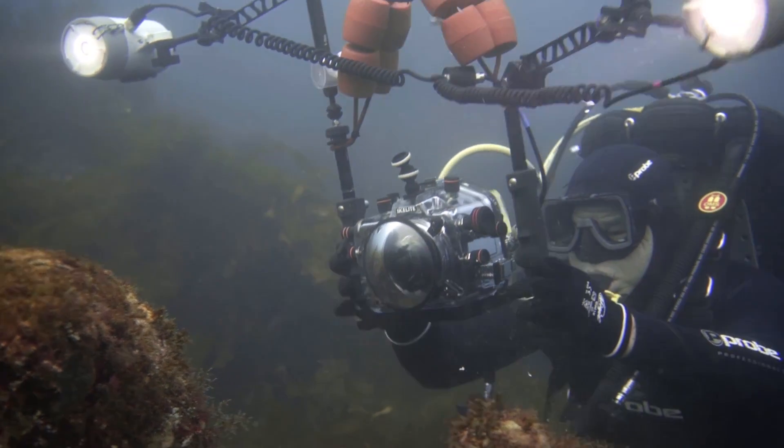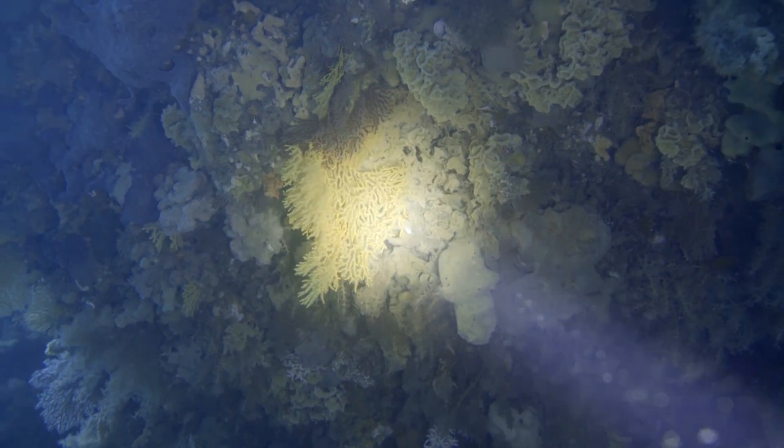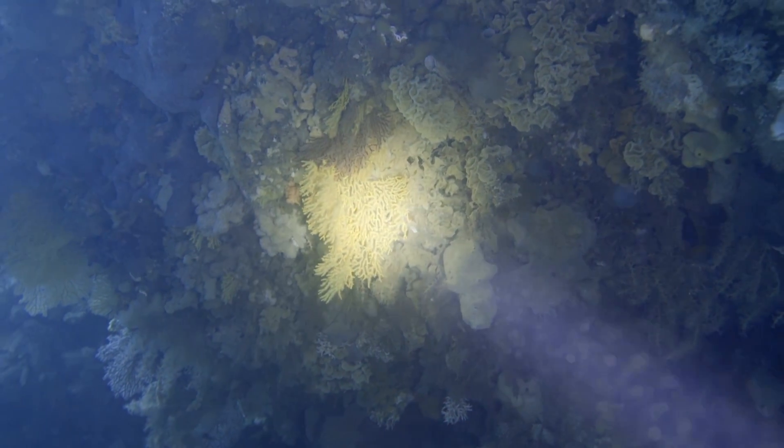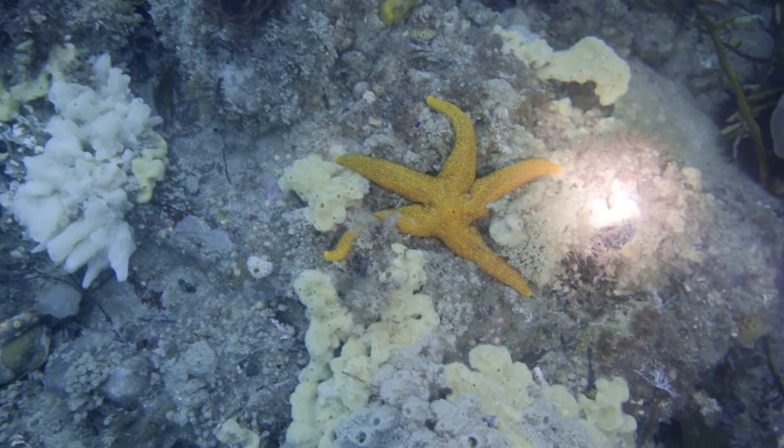I've been diving in the Tamar for more than 20 years. Some of the sites in the Tamar are known for their high biodiversity. One of the components of that is the sponge dominated invertebrate assemblage, which is a fancy name for the sponge gardens and all the organisms that live in it.